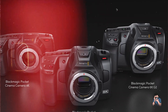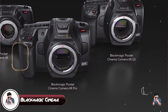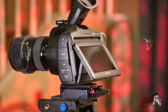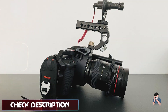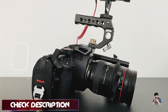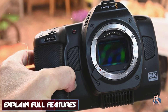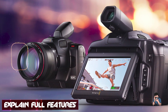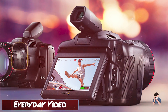Taking our fourth spot is the Blackmagic Cinema Camera 6K. The Blackmagic Cinema Camera 6K is a cinema-grade camera designed for high-end video productions and filmmaking. It features a Super 35 6K HDR sensor with 13 stops of dynamic range, capable of recording in Blackmagic RAW and ProRes formats. The camera supports 6K 50p and 4K 120p recording for slow-motion and high-speed shooting, and includes built-in ND filters and a large 5-inch touchscreen.